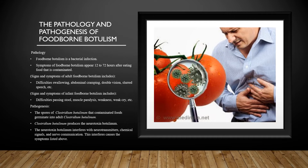Signs and symptoms of infant foodborne botulism include difficulties passing stool, muscle paralysis, weakness, weak cry, drooling from the mouth, drooping eyelids, appearing sleepy and tired, difficulty sucking and swallowing, and poor coordination of body parts.